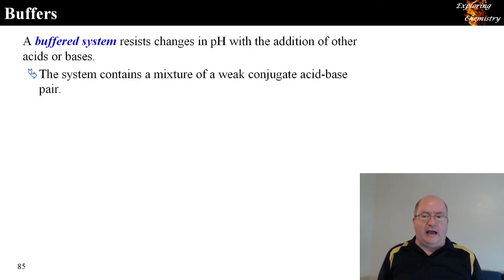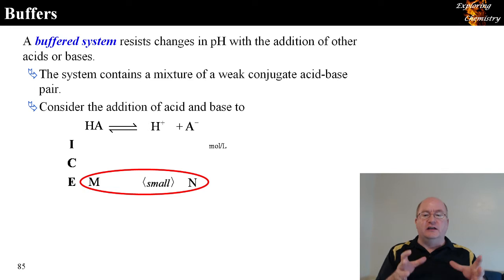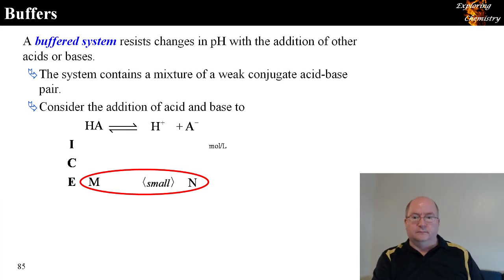The first thing we want to look at is a buffer. A buffered system resists changes in pH with the addition of acids or bases. A buffer is a mixture of a conjugate acid-base pair — you need to have some HA and some A⁻ present, and by definition you have a buffered system. You need a mixture of a weak conjugate acid-base pair.